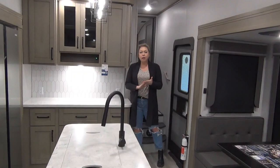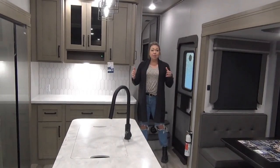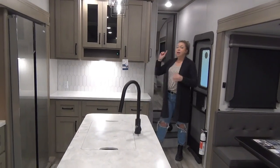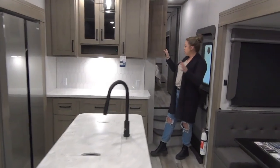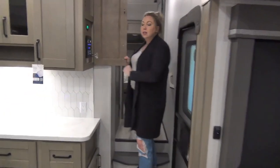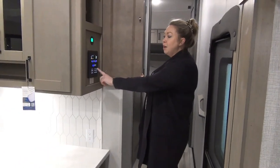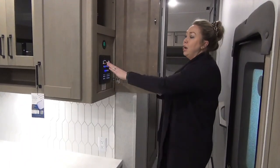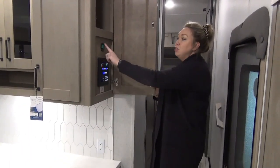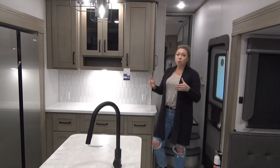Into the 2023 Reflection 303 RLS — beautiful trailer. We've got three slides in this unit: opposing slides in your main living area and a wardrobe slide up in the bedroom. Here's your component center — cleanly finished, lots of easy buttons: slide one, two, three, and we've got two awnings so they each have their own separate button. Check your tank levels and here's your battery charge from your solar charge controller. It's coming in just shy of 10,000 pounds, so you're going to need a bit more than a half-ton to haul it.